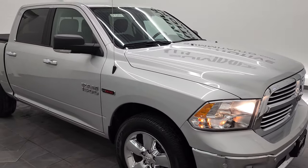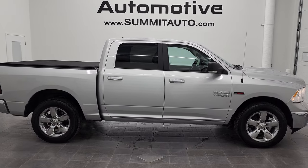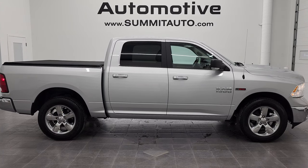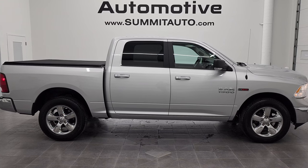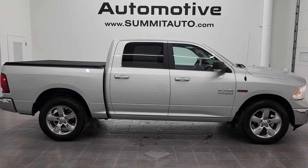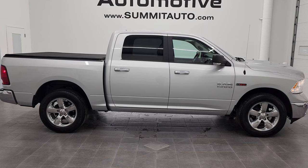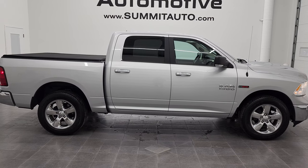I would highly recommend this 2017 Ram 1500 Crew Cab Short Box eco diesel Bighorn in bright silver from a quality and condition standpoint. To see more pictures of this truck or any of our 450-plus new and used cars, trucks, SUVs, minivans, and more, go to www.summitauto.com. For more HD videos, visit youtube.com/summitauto. Remember to like, subscribe, and share — click the bell notifications for daily updates. We are super excited to help you with this ultra-clean 2017 Ram 1500. Thanks again for checking out the video.